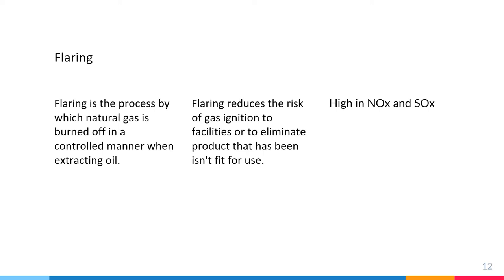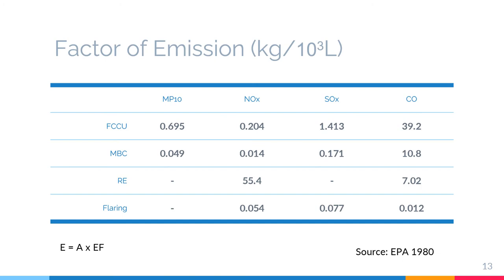The next one is flaring. Flaring is the process which burns natural gas in a controlled manner when extracting oil. Flaring reduces the risk of gas emission to facilitate or eliminate product that isn't fit for use. This section contains descriptions of the refining processes that contribute significantly to air pollution. Flaring has the lowest emission factor for direct process emissions in the petroleum refinery, according to EPA 1980.